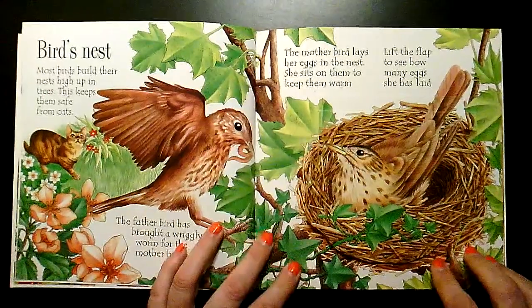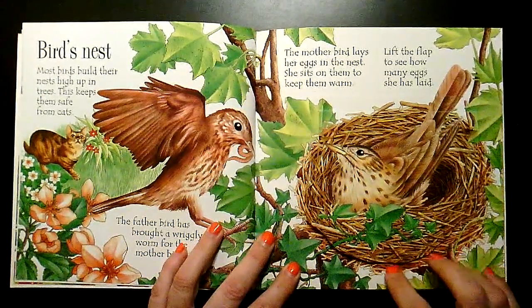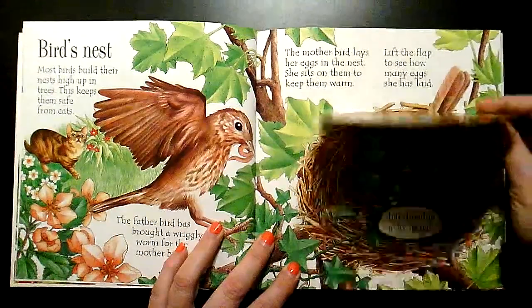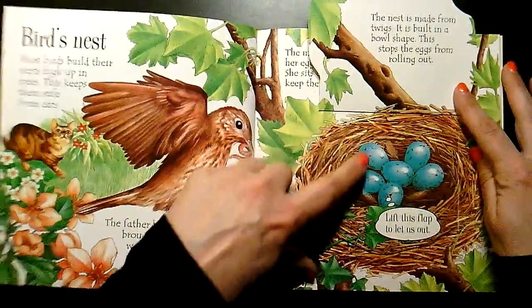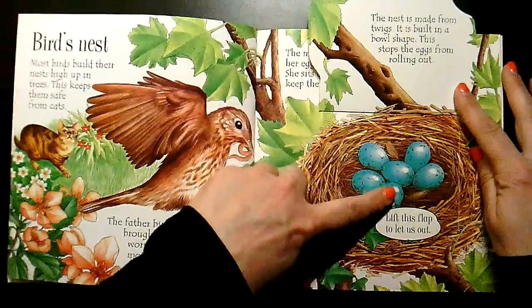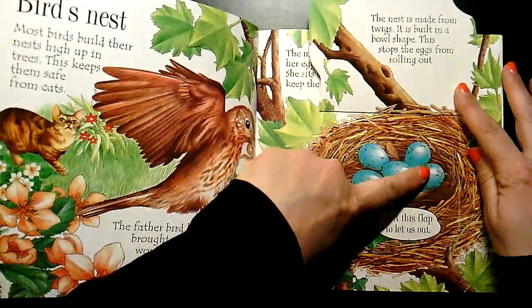Let's lift the flap to see how many eggs she has laid. One, two, three, four, five, six eggs.